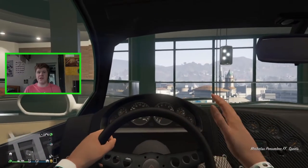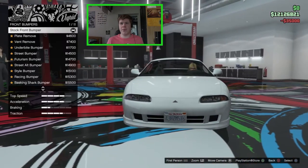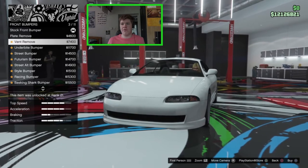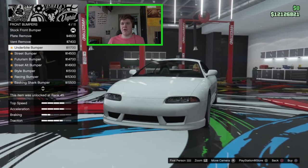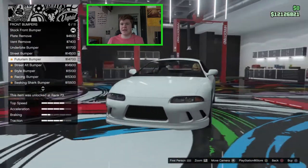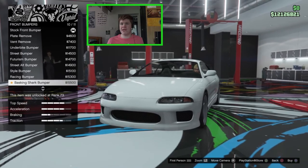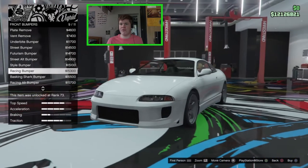We've got armor and brakes, we'll throw those on. For front bumper options, we have the stock front bumper which looks really nice, the plate removed which also debadges the front removing the Maibatsu logo, the vent remove which removes the strut supports on the grill, the underbite bumper, the street bumper, the futurism bumper, the street alternative bumper, the style bumper which looks really nice, the racing bumper, the basking shark bumper, and the racing alternative bumper which also looks really nice.